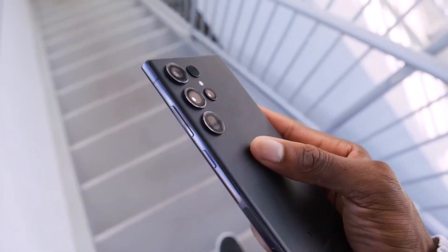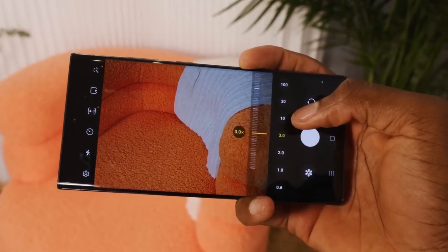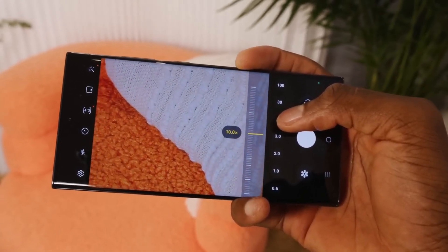The Galaxy S24 Ultra, with its upgraded zoom camera, should offer much better image and video quality at not just 3x zoom, but also at other zoom levels up to 9x.